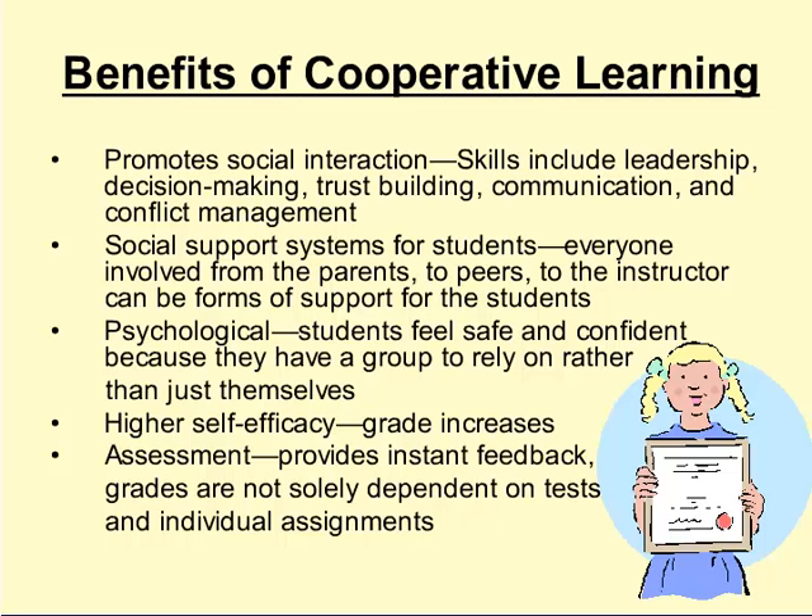Group mates feel they have a whole group to rely on rather than just themselves. Also, grades can increase due to higher self-efficacy, and encouragement from instructors and peers can help students. By discussing topics and repeating ideas multiple times, the ideas are more firmly retained in memory. Assessment is also a benefit: it provides instant feedback, and grades are not solely dependent on tests and individual assignments. Cooperative learning often gives students a way to really showcase their attributes and greatest skills.